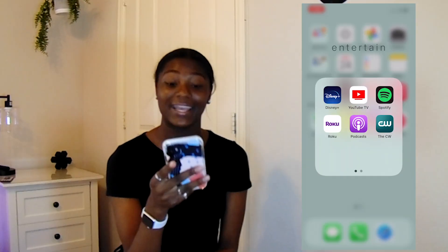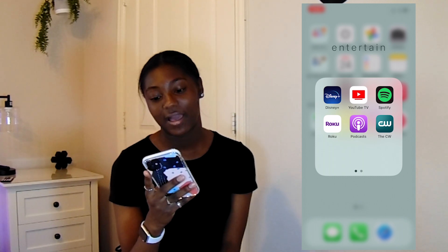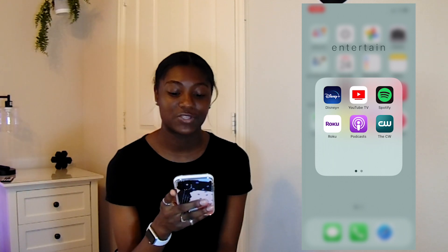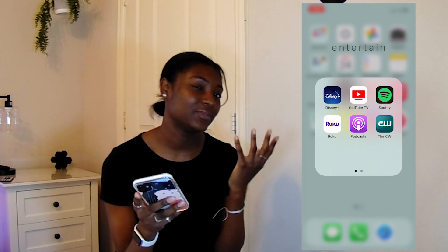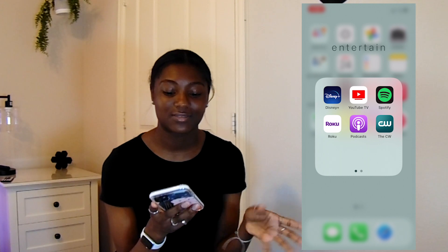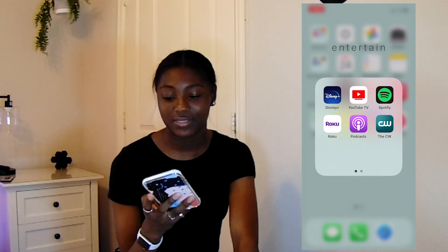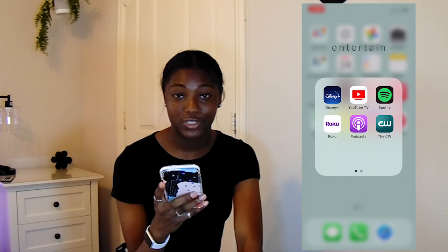The next row I have is Entertainment. I have Disney Plus, YouTube TV, and Spotify. I don't use my Spotify anymore — I used to use both Spotify and Apple Music and update my Spotify playlists to match, but I'm just too lazy to do that. I still have it because I want to look at other people's music. Then I have Roku to control the TVs around our house, Podcasts — which I actually really enjoy listening to — and the CW app because I love watching All-American.